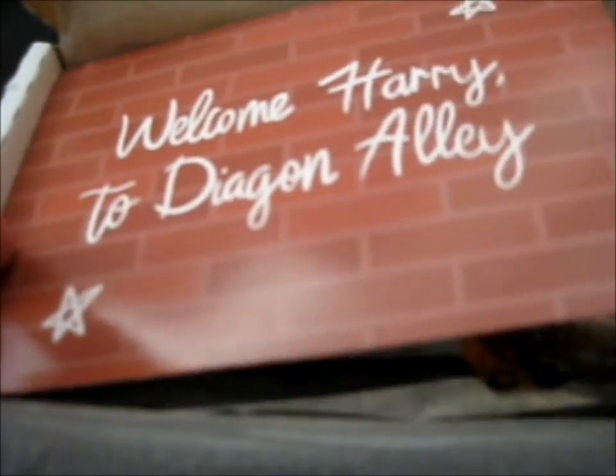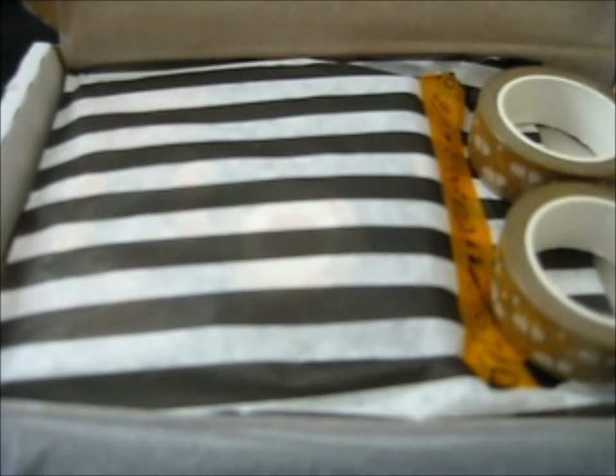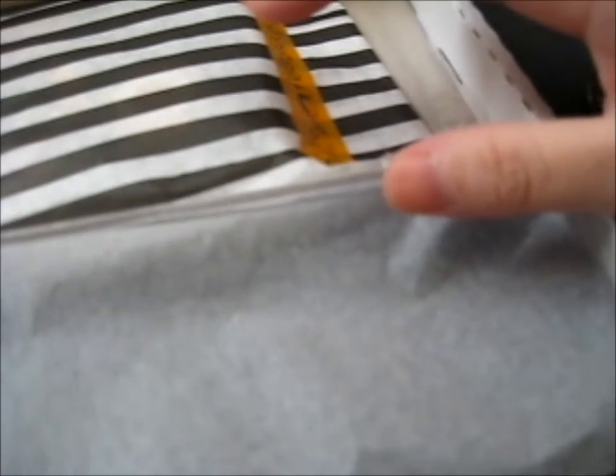Here's a 'Welcome Harry to Diagon Alley.' I'm just going to show you the Kickstarter thing because I also had a pre-order that I asked to combine shipping, so I don't have to pay double.